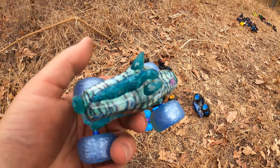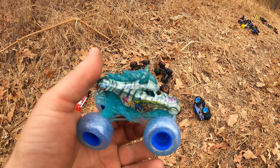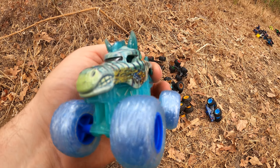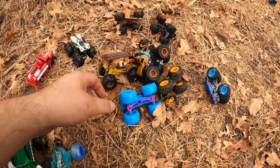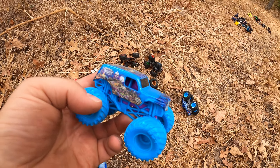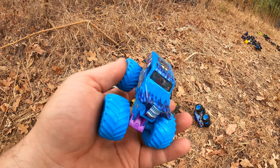Well, look at this — it's Aqua Stallion, a pretty cool horse monster truck. Check this one out, it's Son of a Digger — it's pretty cool.